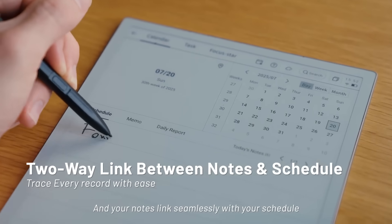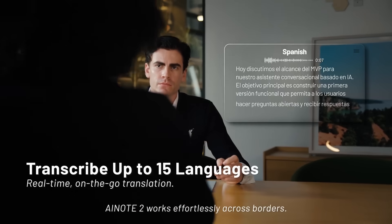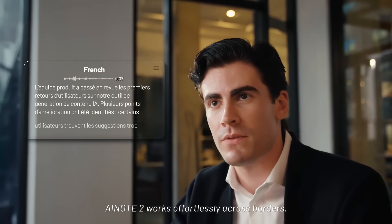Android Notes links seamlessly with your schedule. And with real-time transcription in 15 languages, AI Note 2 works effortlessly across borders.